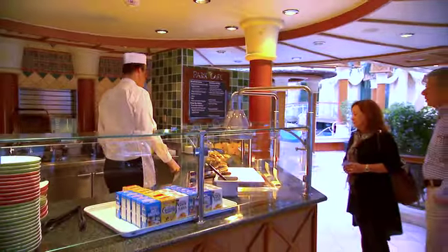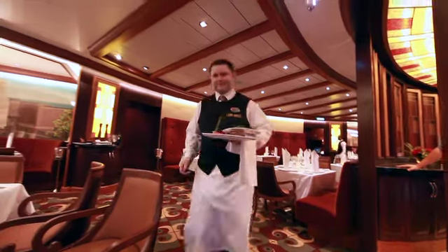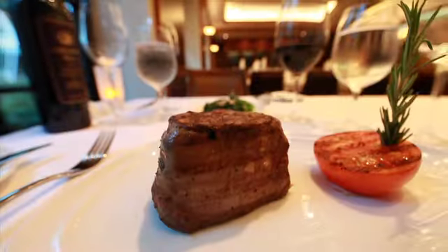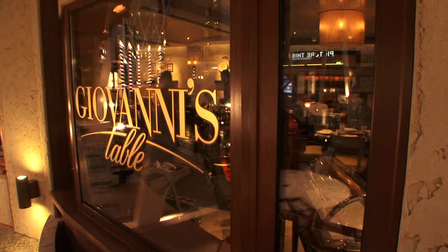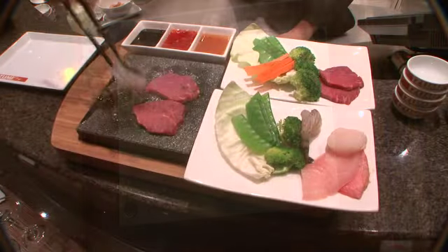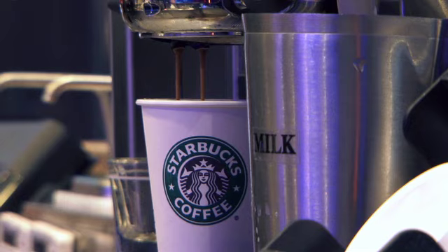We'll also be introducing the Park Cafe — and we know that the Kumovec Sandwich is a guest favorite. Rhapsody will also feature Chop's Grill, Royal Caribbean's well-known American Steakhouse; Giovanni's Table, a family-style Italian restaurant; Izumi, featuring Asian cuisine; the new R Bar in the Centrum; and proudly serving Starbucks coffee in Latitudes.